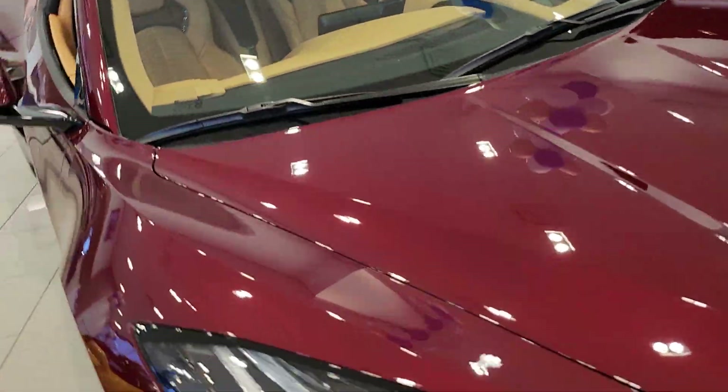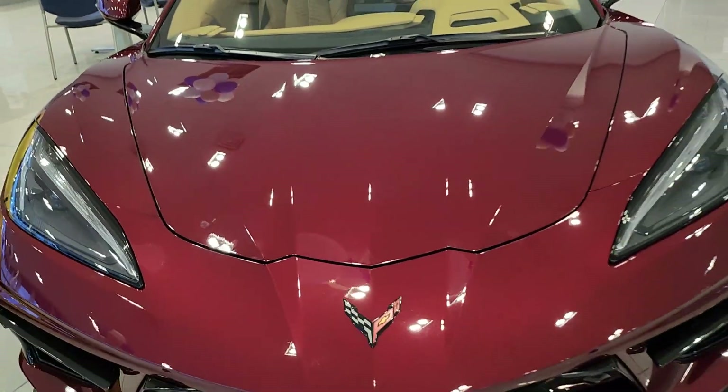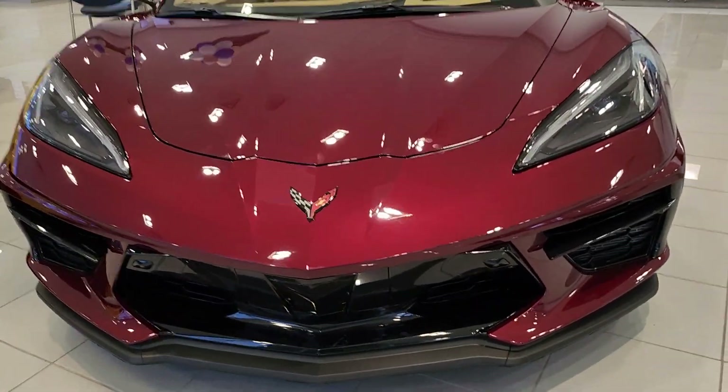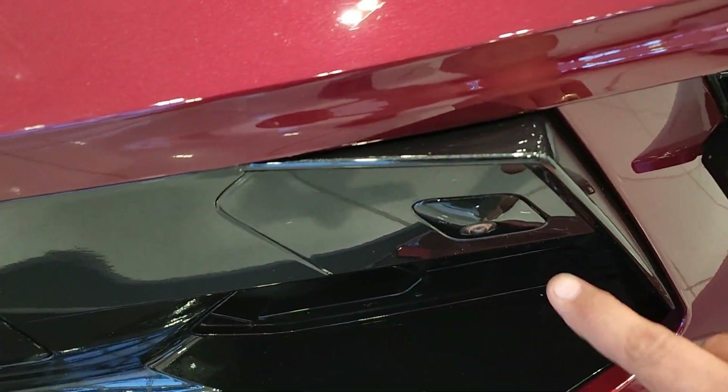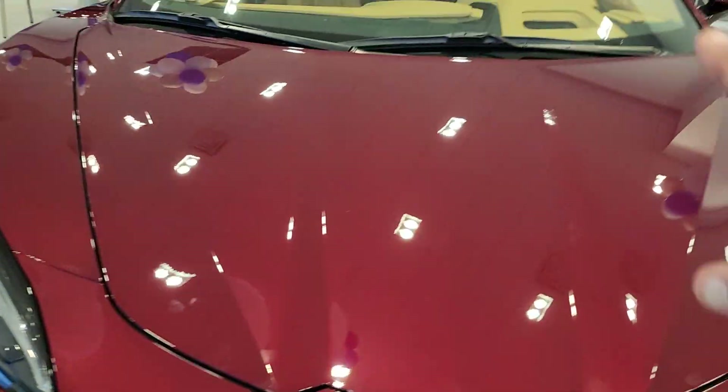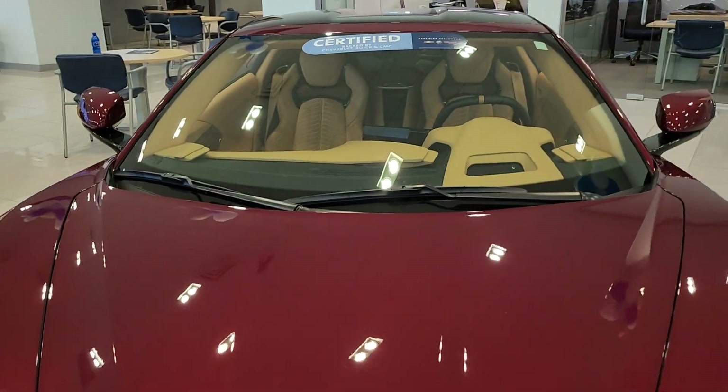We also have a frunk — this is the front of the car. The 3LT includes everything, so it has navigation and a performance data recorder. You can see a camera right here, there's another one right here, and there's another one on the windshield for your performance data recorder.